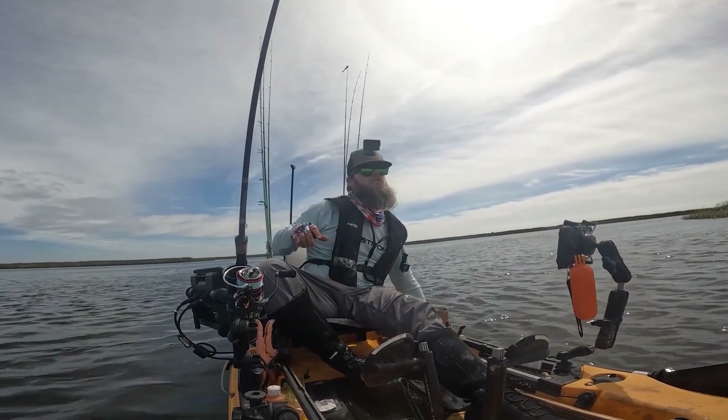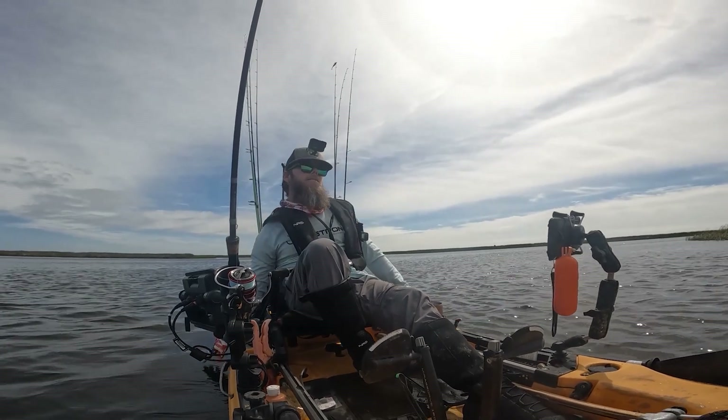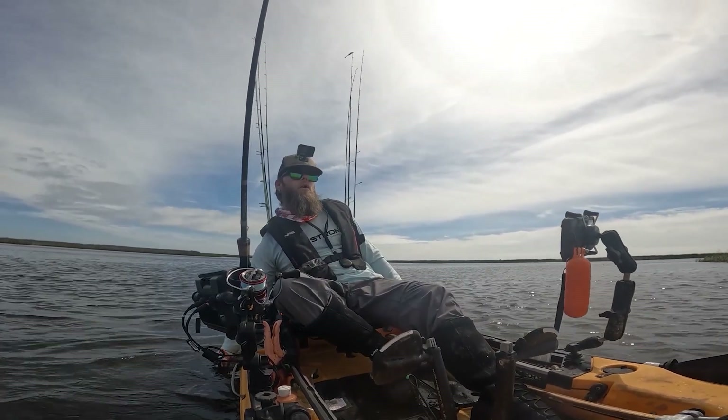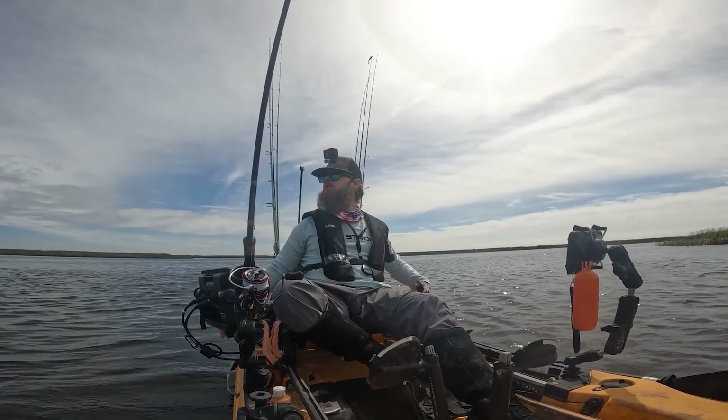That was a good catch. These fish appear to be moving back into these back areas - it's going to be warming up a little bit quicker back here in these creeks and cuts, and those fish are probably going to be moving in here soon.